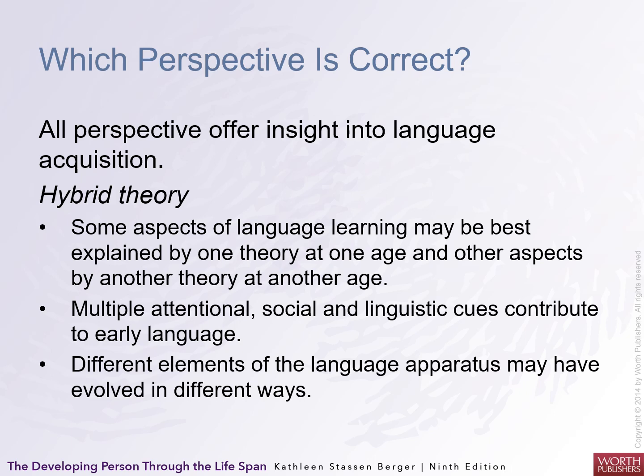Which perspective is correct? Actually, probably all of them are. A hybrid theory that uses the best aspects of each can be applied interchangeably. Multiple attentional, social, and linguistic cues contribute to early language. Different elements of the language apparatus may have evolved in different ways, so depending on the geographic context and culture you live in may have a big impact on how early and how often you speak.